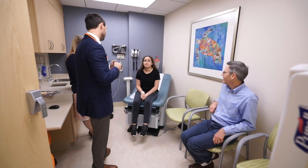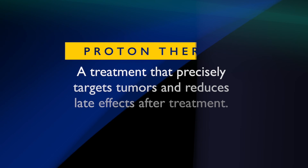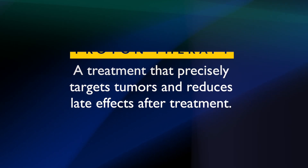My name is Matt Ladra and I'm an assistant professor at Johns Hopkins School of Medicine and Children's National Medical Center. My specialty is pediatric radiation oncology. Proton therapy is a type of radiation that more precisely targets tumors and reduces the risk of late effects after treatment.